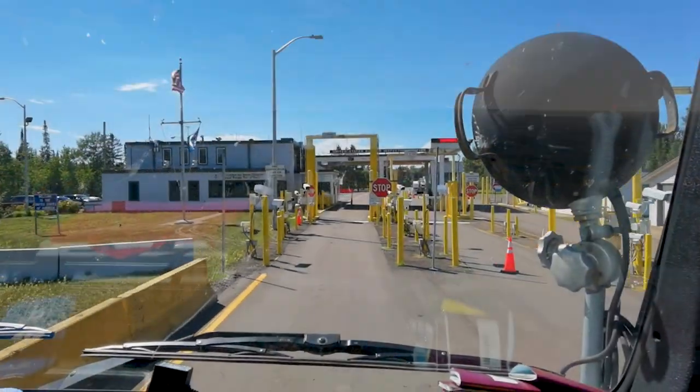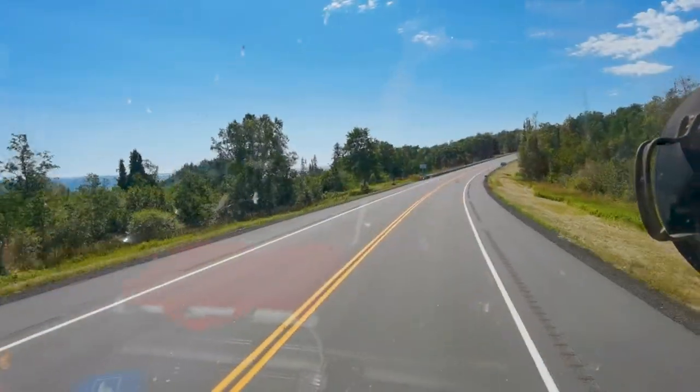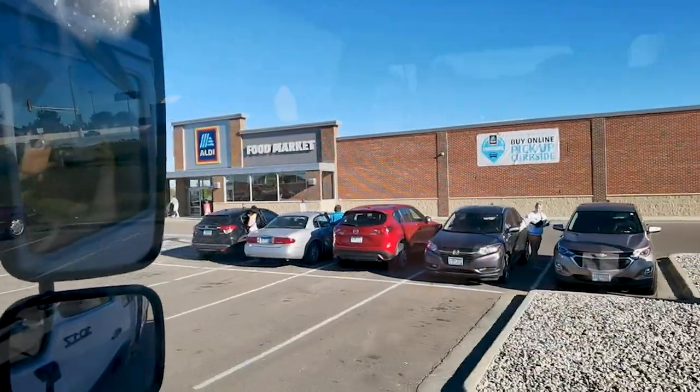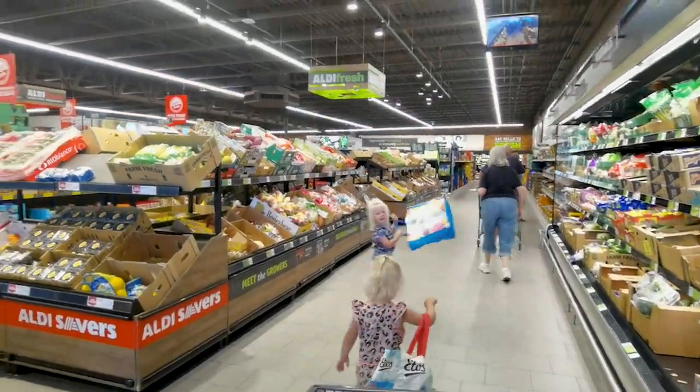We drove along Lake Superior to get to the west of the USA. After crossing the border of the USA, we drove some more kilometers along this massive lake. Our border crossing also meant grocery shopping. We did this at the Aldi, a very familiar supermarket from Europe. We liked the products but also the price.